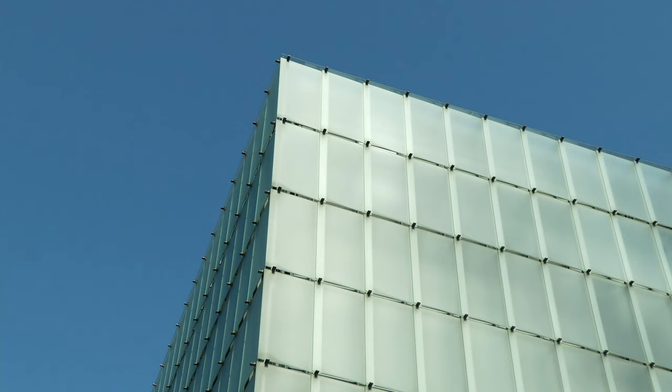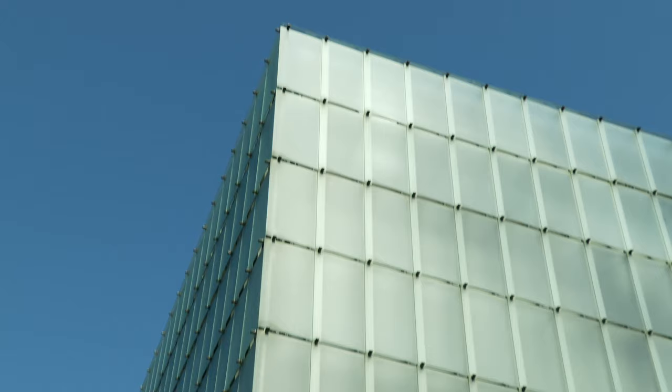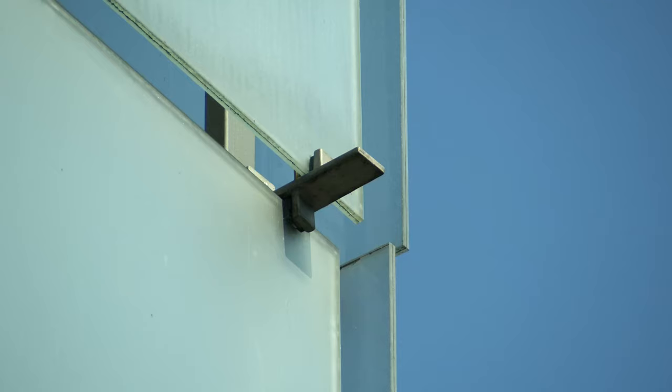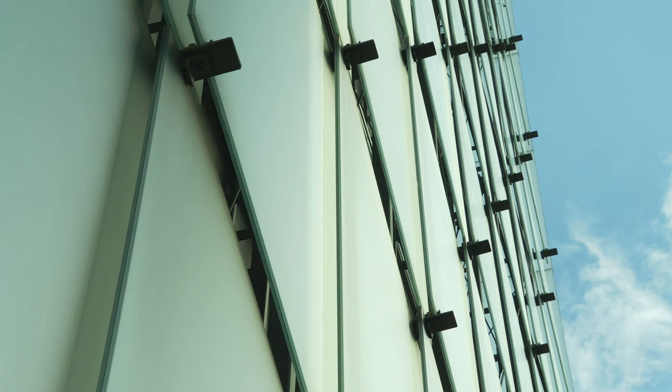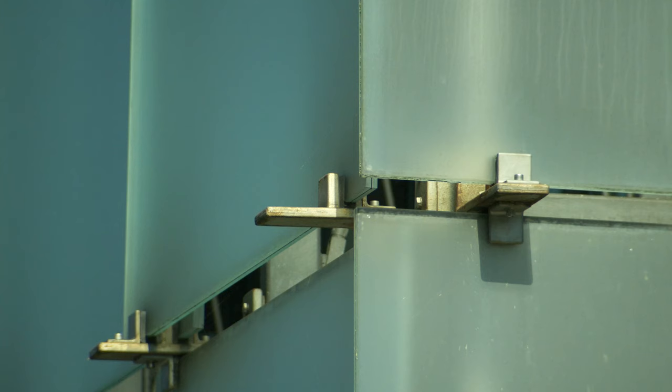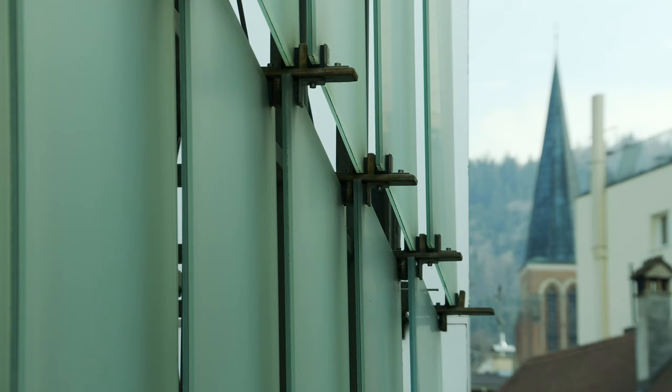The Kunsthaus itself is about 30 meters high and 25 meters long on each side. Outside it is covered with 712 glass panes. Each of these panes with a frosted translucent surface is tilted slightly outwards at the bottom, so that air can freely circulate within and around them.